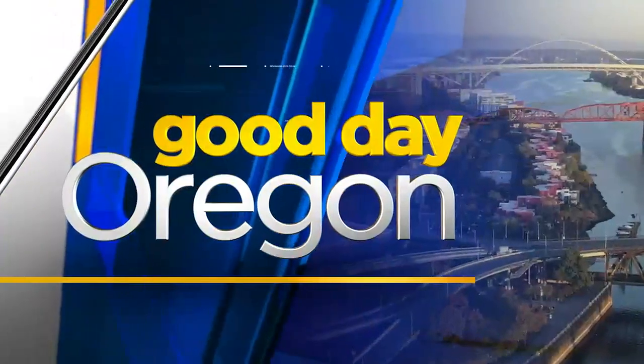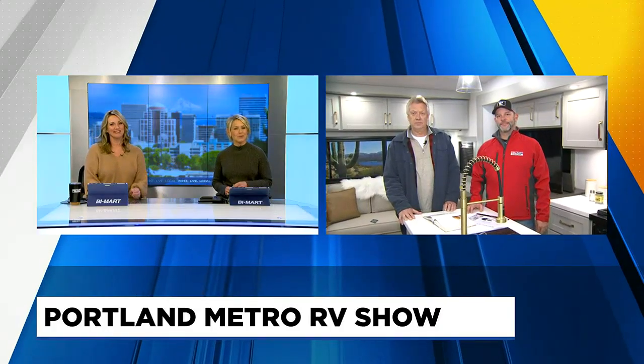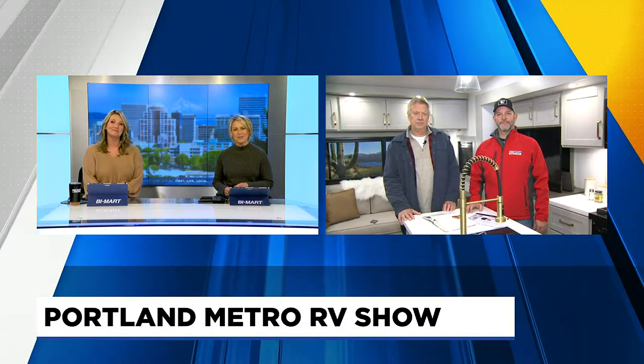If you're looking at hitting the road in style this summer, an RV just might be the way to go. Fox 12's Owen Hayes is at the Portland Metro RV show giving us a sample of what you can expect if you head out there this weekend.